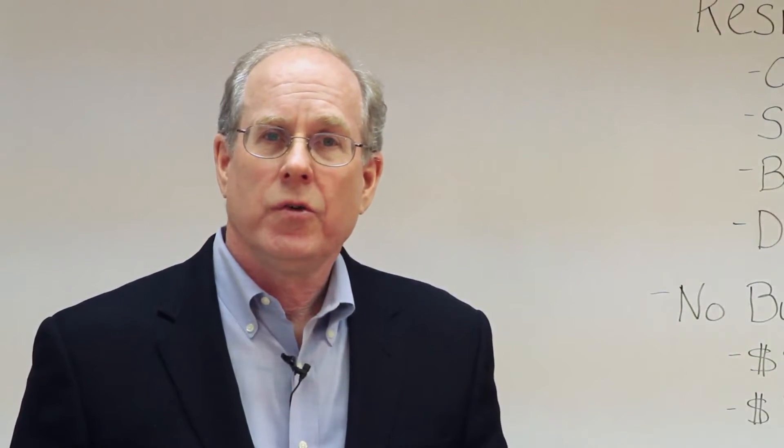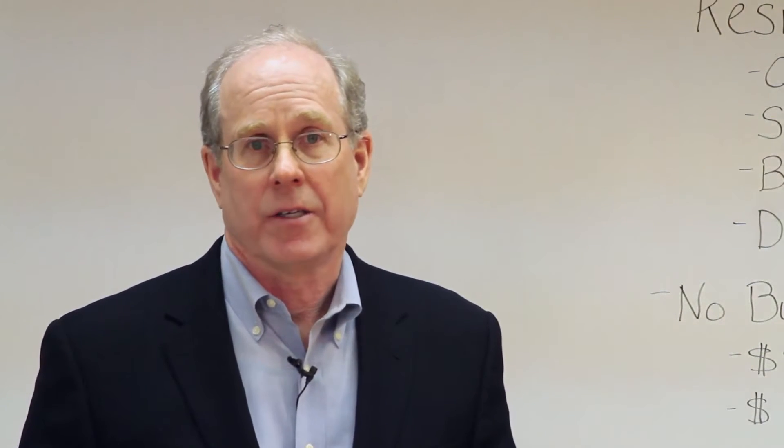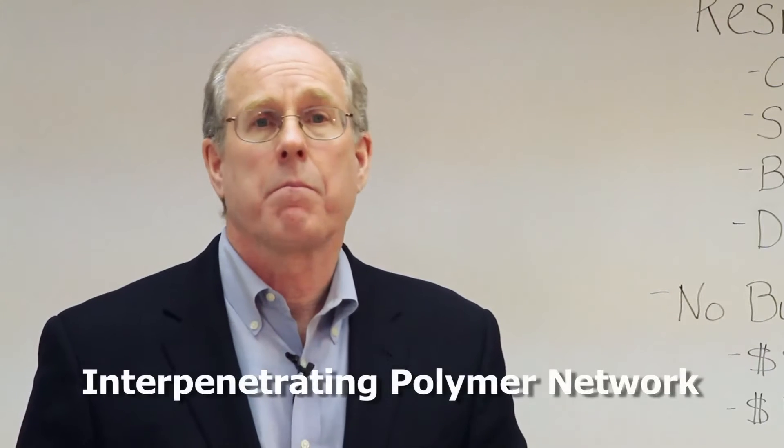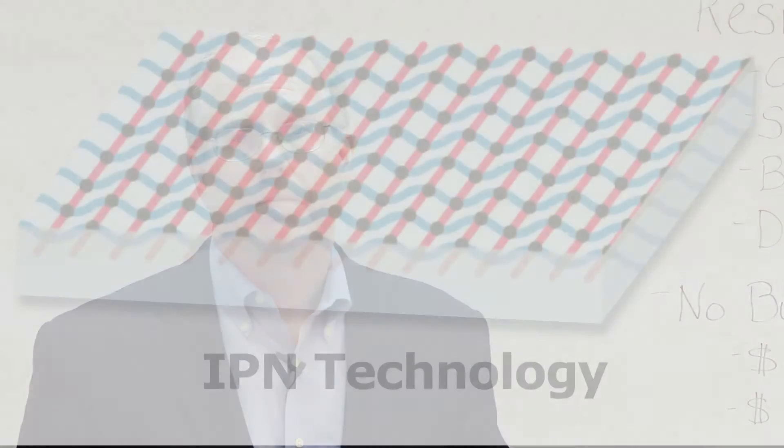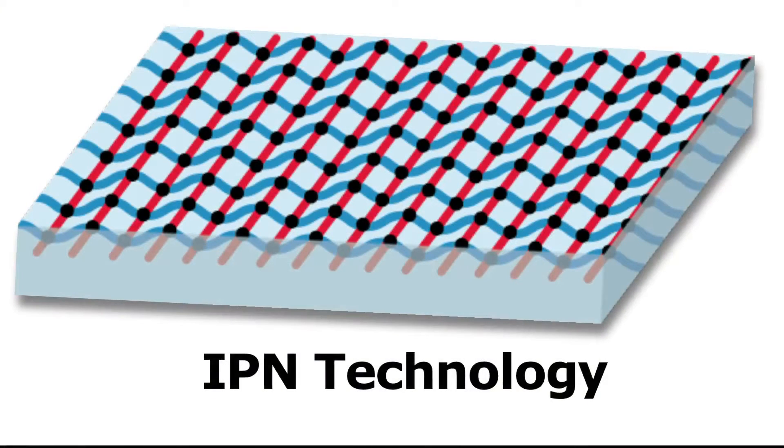TRX uses IPN technology — that's interpenetrating polymer network. It's an entirely different kind of architecture. Here you can see the long strands of urethane and acrylic polymers that are actually woven together, and wherever they cross they're welded in place with extremely strong, highly reactive pure polymer cross-linkers.